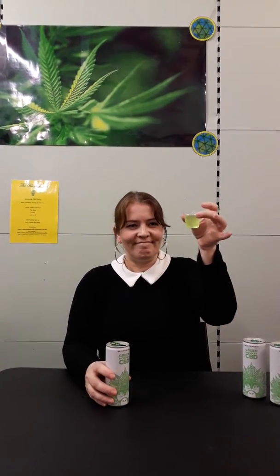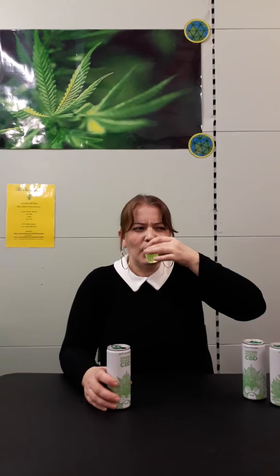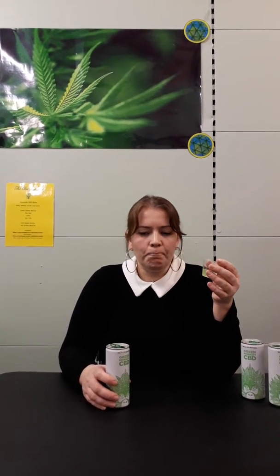Here we go. It's a grapey colour, green. Fruity. It tastes a bit medicine-y — I think that's to do with the sweeteners in it.